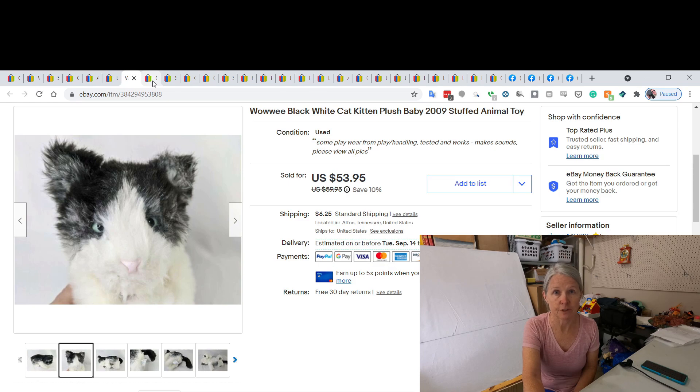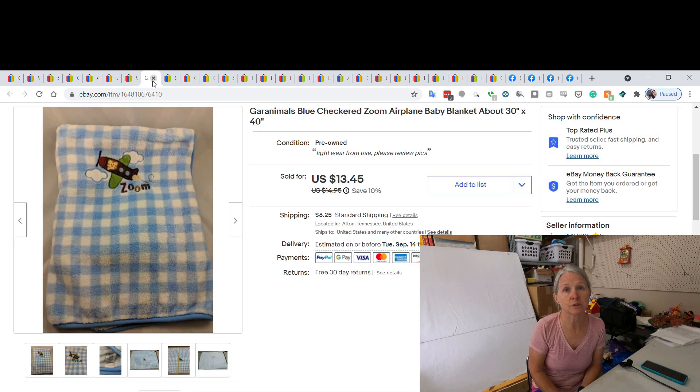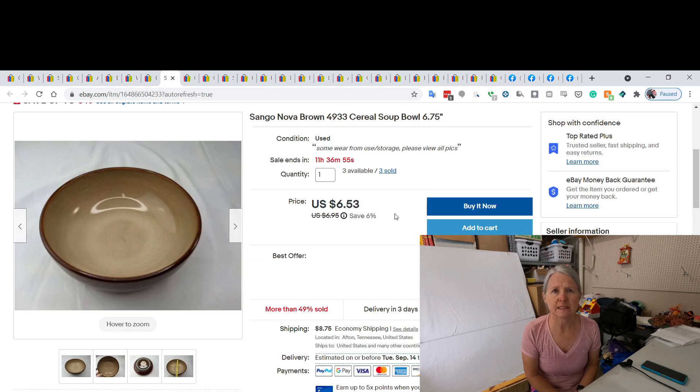This is Granimals — I like this brand and try to find the plush because some of it sells quite well. This was a baby blanket with airplanes and zoom words on it. I think I picked it up at a yard sale or consignment sale, probably paid a couple of dollars, and I ended up selling it for $13.45.